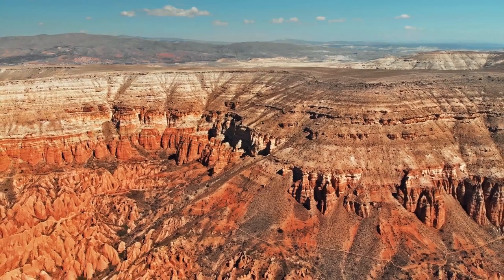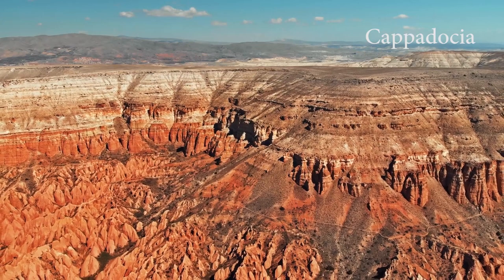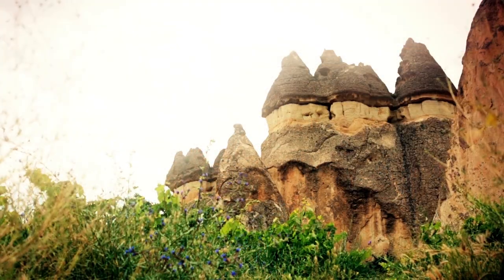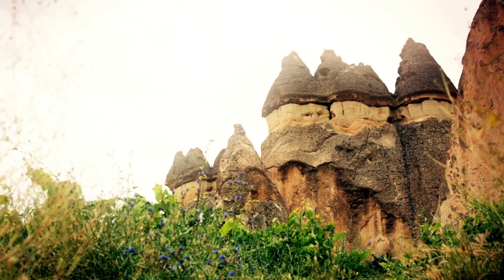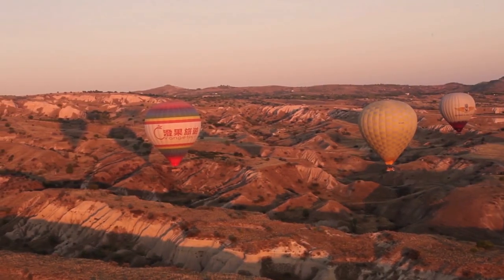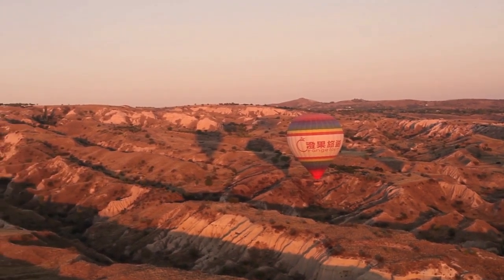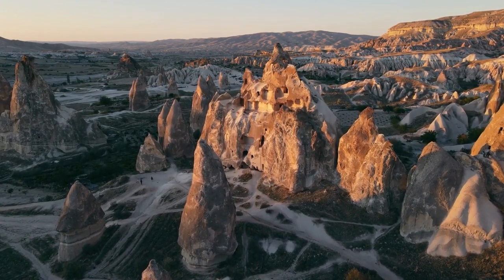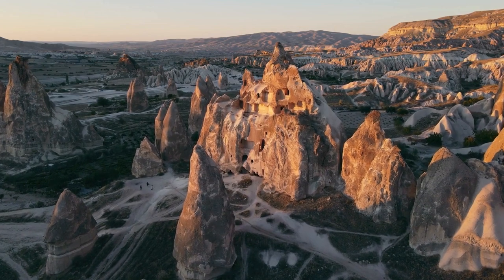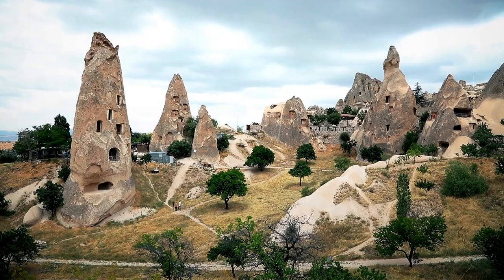We stay in Turkey to visit Cappadocia, a region famous for its tough rocks with curious shapes called fairy chimneys, and for balloon flights that offer an impressive view. These rocks have been shaped by erosion and have been used as dwellings, churches, and monasteries by ancient peoples. Cappadocia is one of the most romantic and picturesque destinations in Turkey.